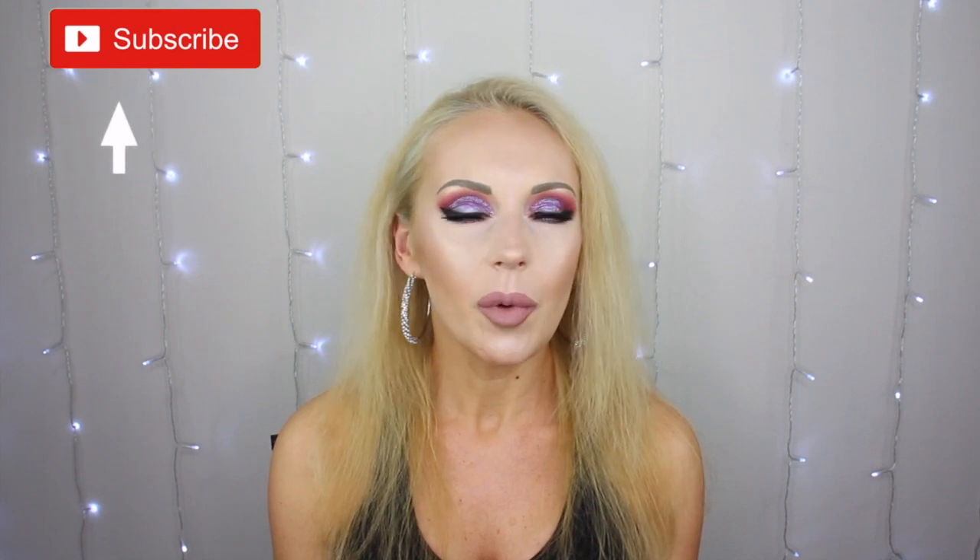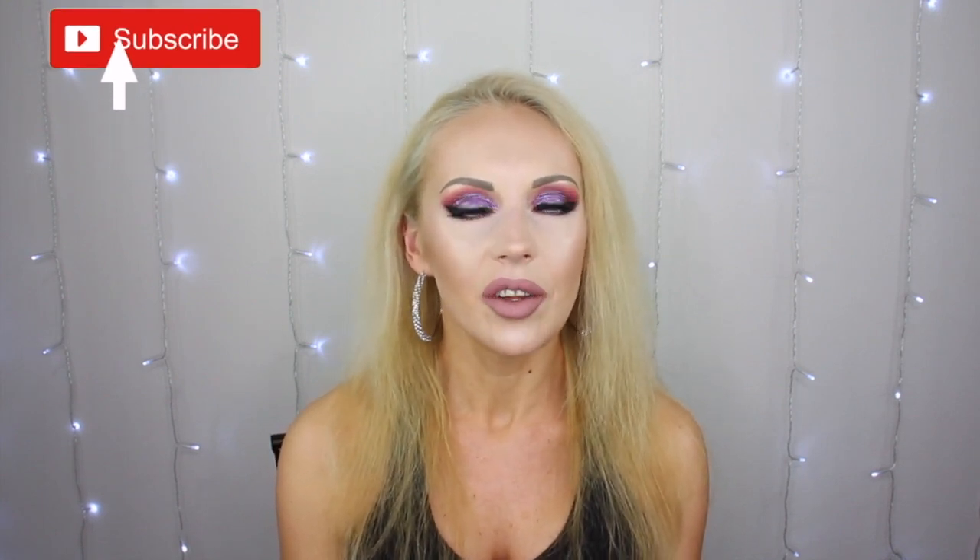Hi guys, welcome and welcome back to my channel. If you're new here, my name is Elena, I'm your Russian-American beauty and makeup addict. I love reviewing expensive and affordable makeup from AliExpress, Amazon, the dollar store, the drugstore — you name it, I'll be a guinea pig and pass the savings to you guys. I upload every Monday, Wednesday, and Friday at 11 a.m. Pacific time.